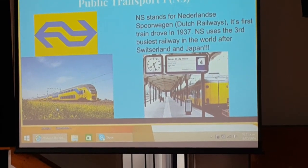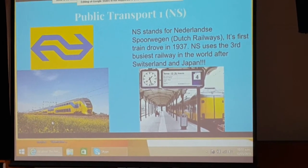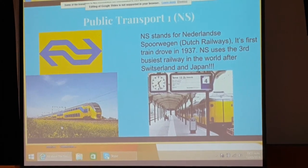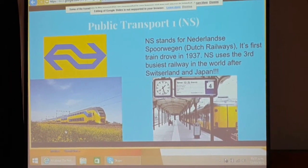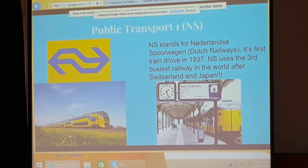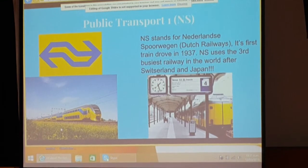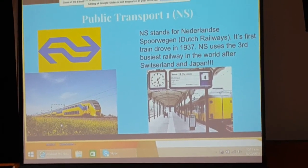This is about public transport. NS stands for Nederlandse Spoorwegen — Dutch Railways. Its first train drove in 1973. The NS uses the third busiest railway in the world, after Switzerland and Japan, and the rail is owned by Rail Pro.